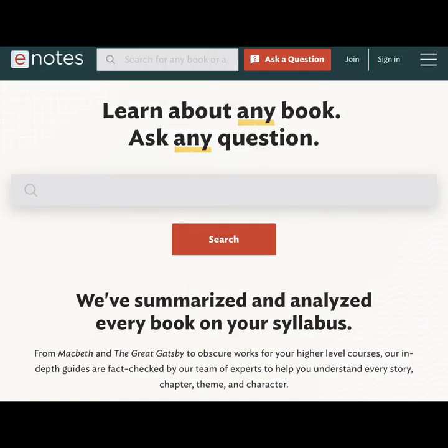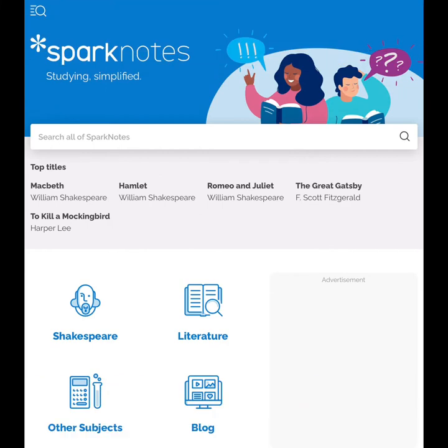Innotes is another website to assist students with their homework. It offers precise summaries of books and Q&A services. Another homework help website that is similar to Innotes is SparkNotes, which offers study guides that are mostly but not exclusively focused on literature.